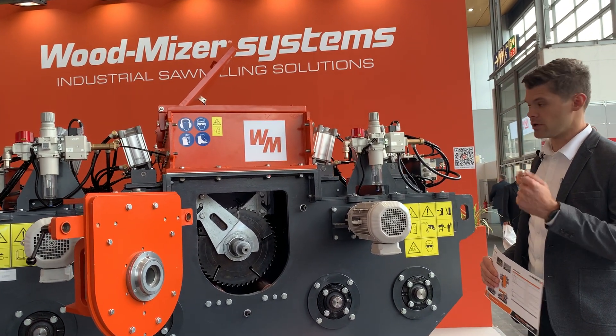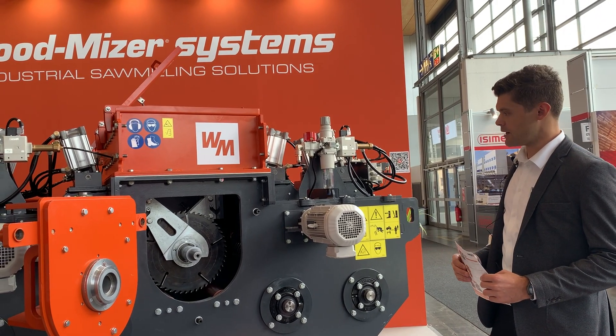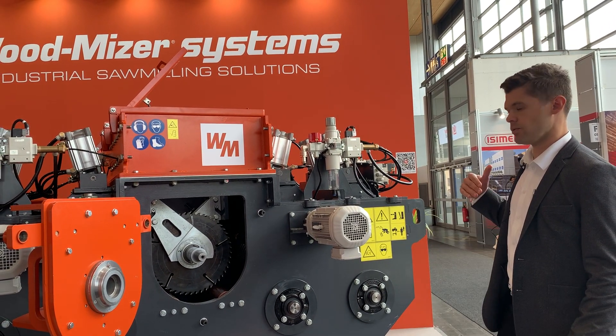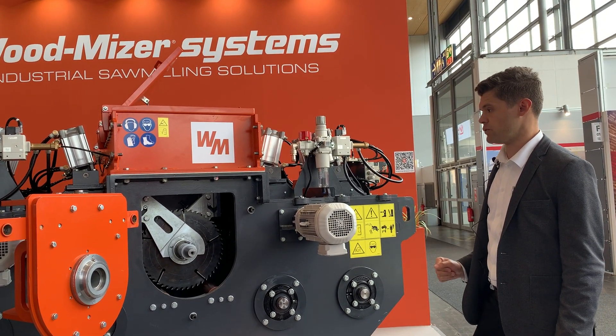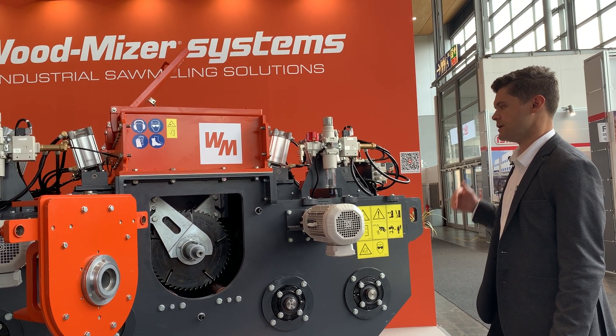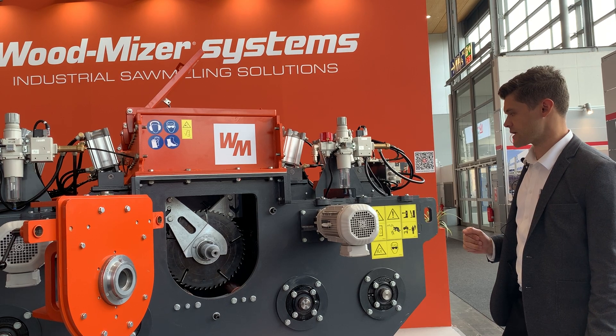I'll run you through a little bit of details. This is the head rig forming part of the system. We typically unscramble boards at a rate of around 20 to 35 boards per minute. We scan those boards with a 3D optical scanner.